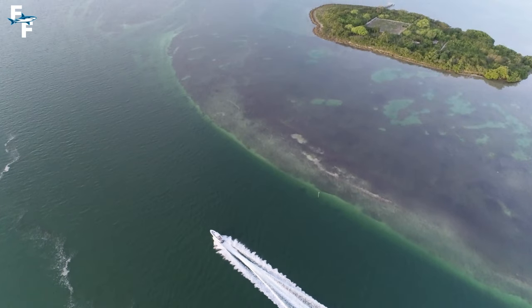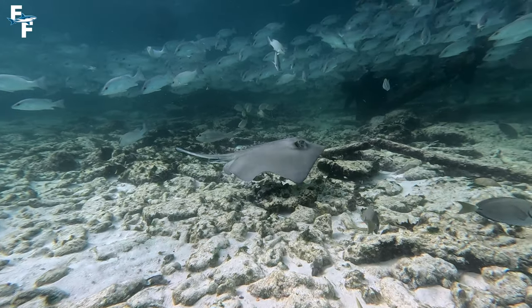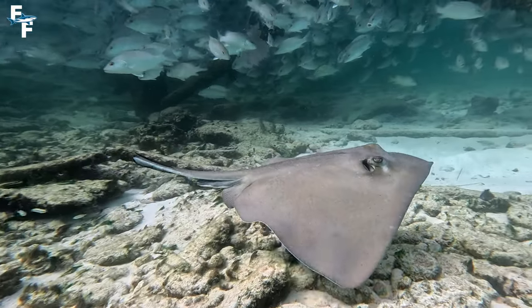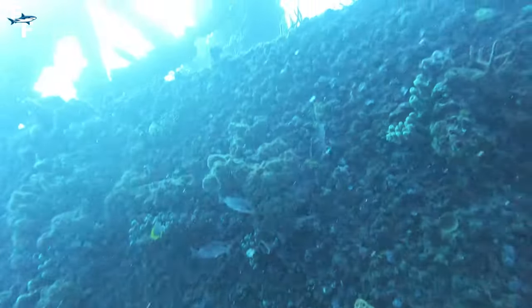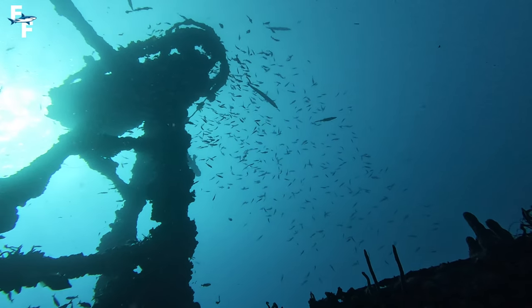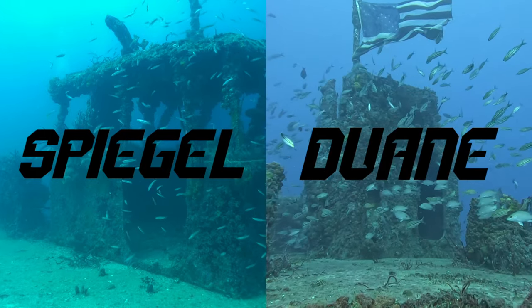The Florida Keys are surrounded by the world's third largest barrier reef, and this is what attracts divers from all over the world. However, the Keys have a lot more to offer than just pretty reefs. The surrounding waters are home to hundreds of different shipwrecks, some more well known than others, but the most notorious wrecks are the Spiegel Grove and DeWayne.